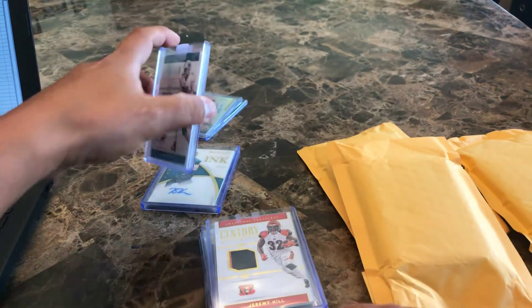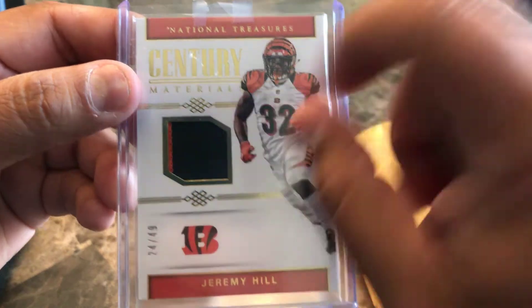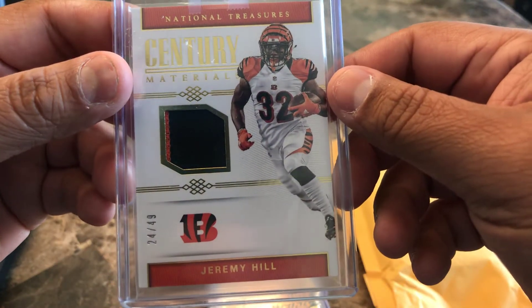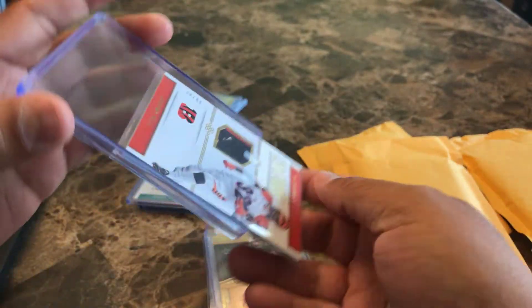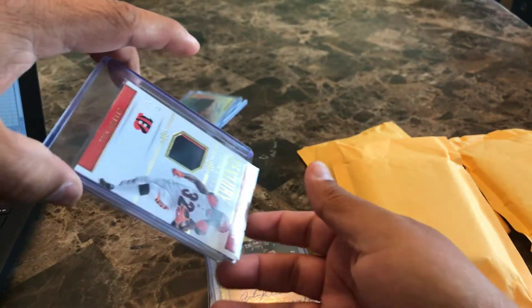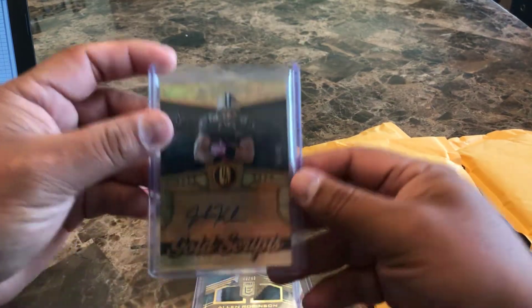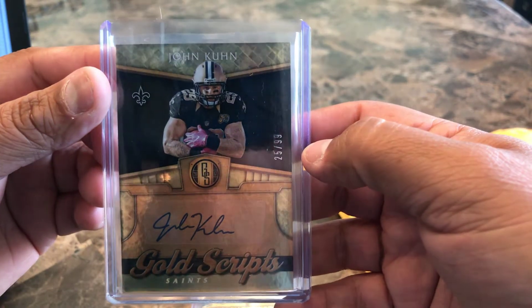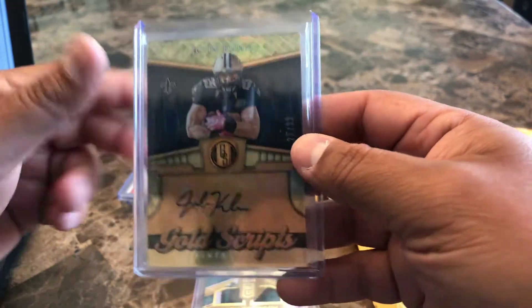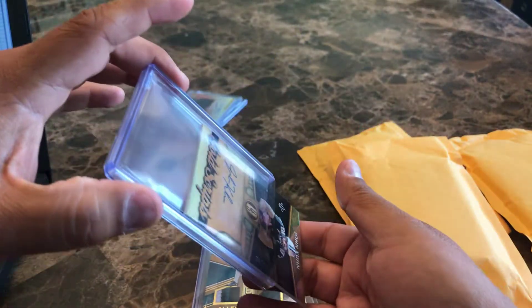At least get the right size top loaders. This little two-colored patch right here is Jeremy Hill — I believe he's with the Patriots now — out of 49 from National Treasures. If you're gonna have National Treasures cards, you should probably have those in the right loaders too. This is a really cool card — John Kuhn Gold Scripts from Gold Standard out of 99 — but again, wrong size top loader.